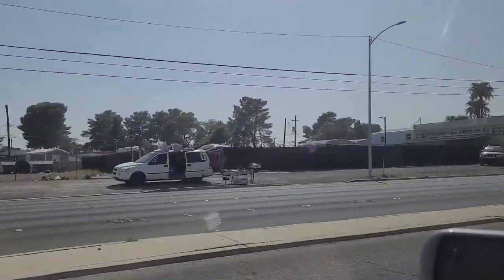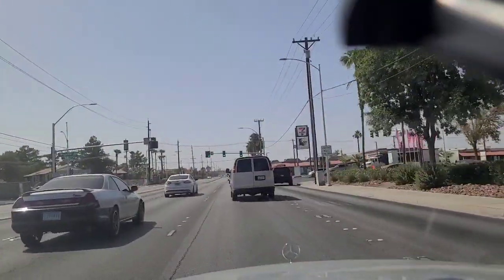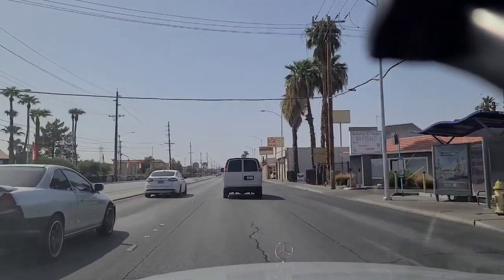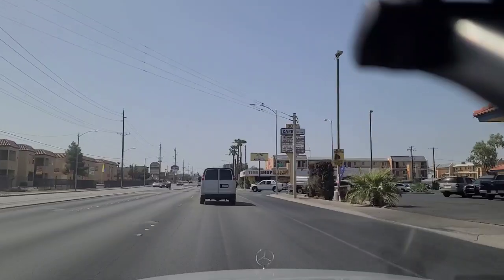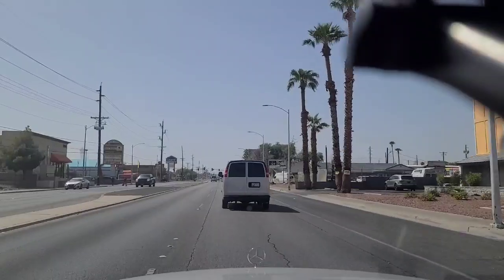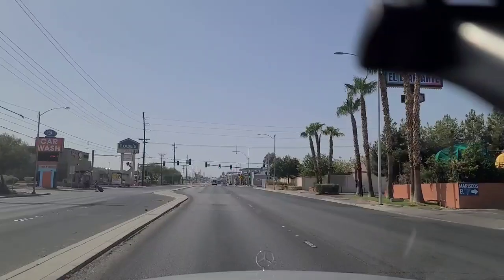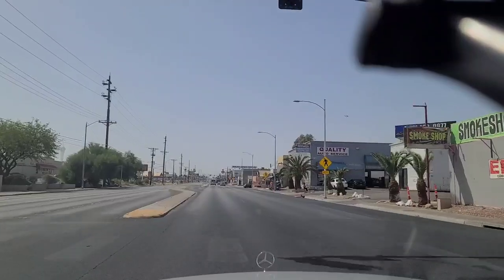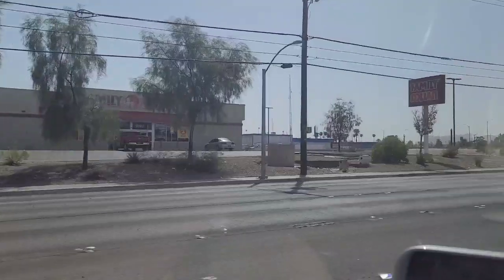Someone selling food there out of the back of their truck or van. Some mom-and-pop auto dealerships. Another 7-Eleven — shout out to 7-Eleven, a pillar of our community here; there are 166 7-Elevens in greater Las Vegas. Coming up here to Lowe's, where they have a lot of calls for service. Family Dollar Store over here, kind of lonely with nothing else around it really.